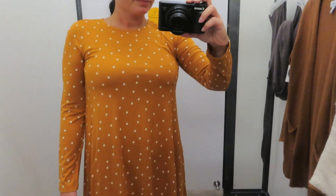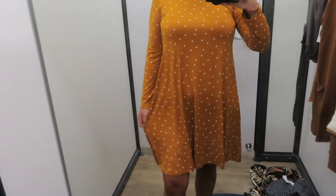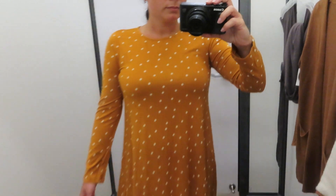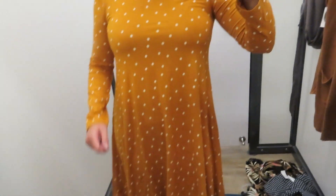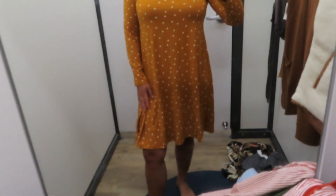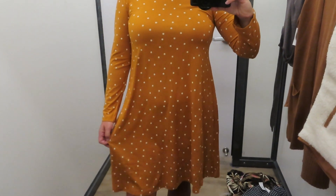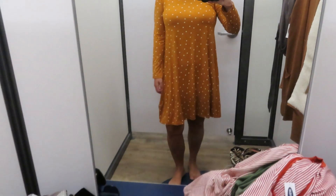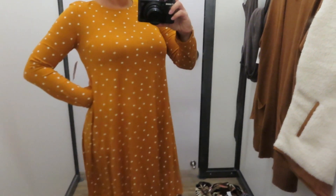I almost forgot about this dress — this is actually probably my favorite thing. I don't normally like mustard, but for some reason it looked so cute on this dress. It's also from the Luxe line, which I clearly love for its comfort. It was an extra small and hit me at the perfect spot right above my knee — appropriate for work. It's a long sleeve dress so I figured I'd wear it with boots. I love the polka dots: mustard with white polka dots is just so cute together.